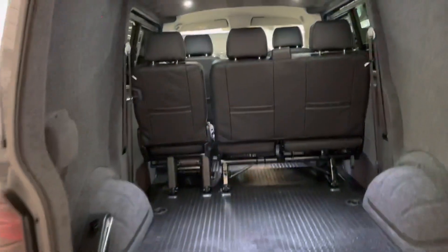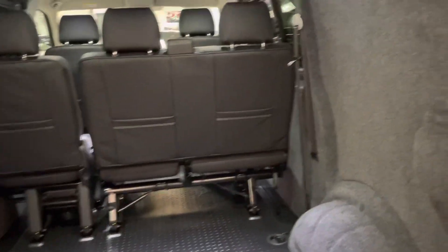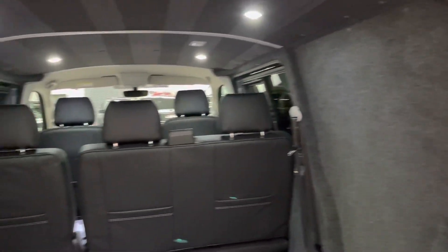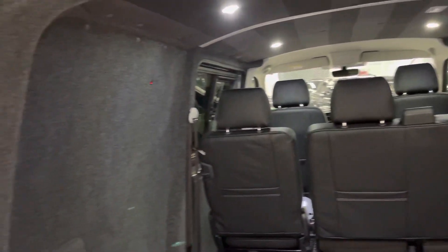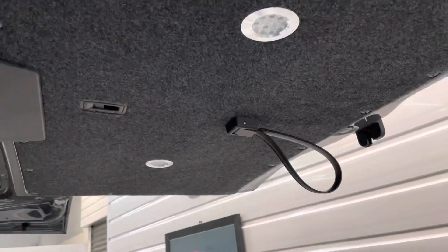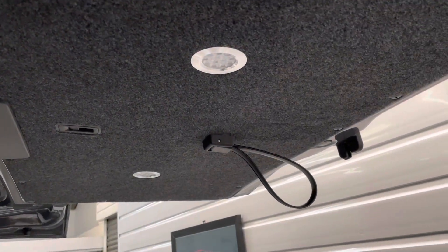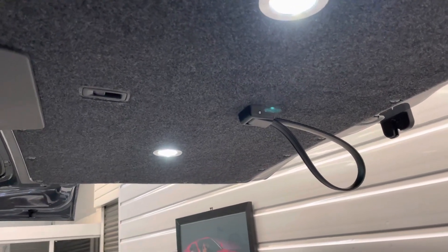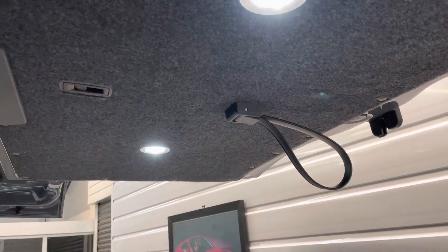Inside the tailgate, you can see the carpeting runs over all the metalwork and the panels at the sides. We also have two further down lighters in the tailgate — really handy if you're on a campsite late at night or pulling up somewhere you need to unload your kit with no street lighting. Just flick these on and you can see what you're doing.